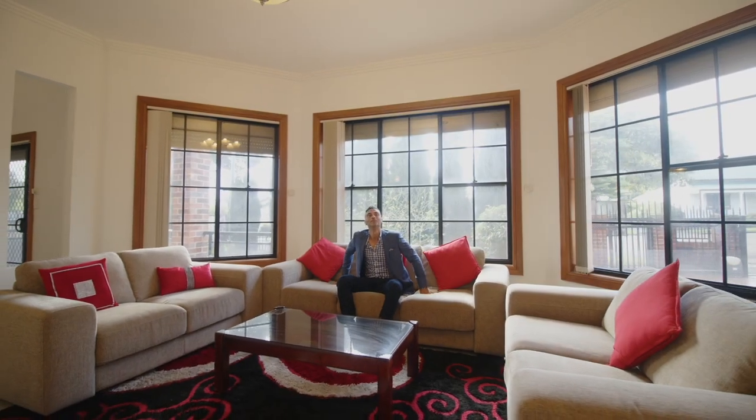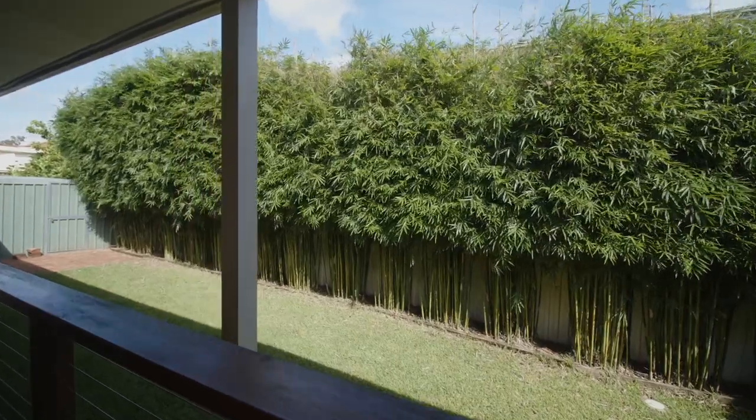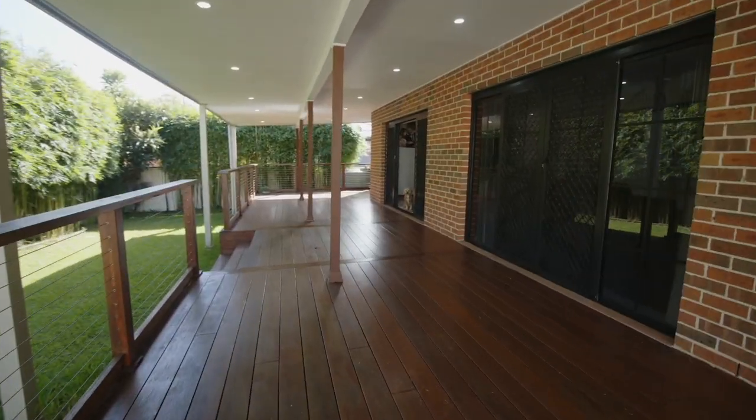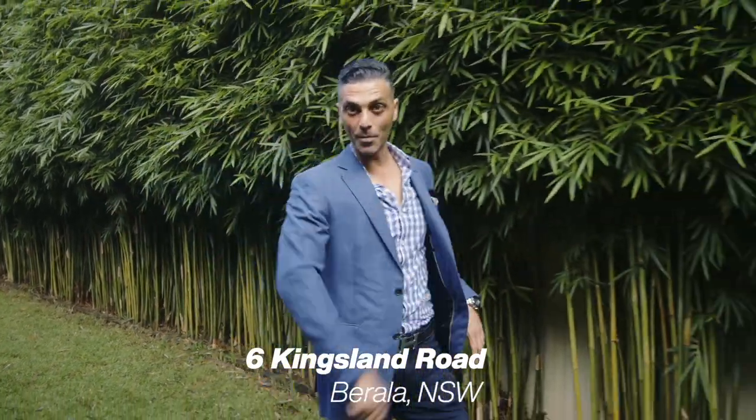This really is a perfect opportunity to upsize and spoil yourself with space. Why go through the hassle of building while all the work has been done for you? Just simply buy and enjoy. I'm at 6 Kingsland Road Baralla and I'll see you at the open house.